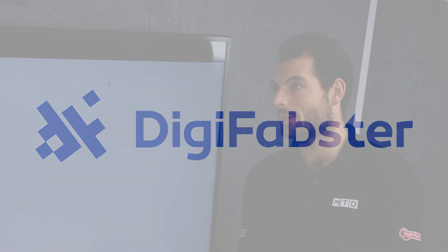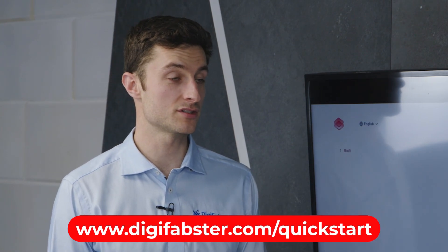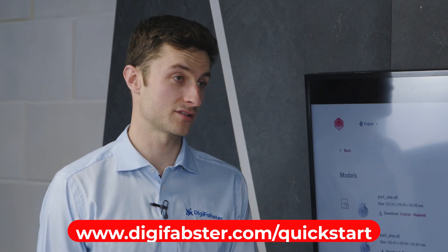For those viewers watching who want to try DigiFabster out, how can they? We'd recommend trying the software for yourself. You can do that free of charge at digifabster.com/get-started. There's a free trial which we're happy to help you onboard with.